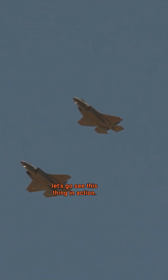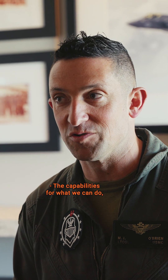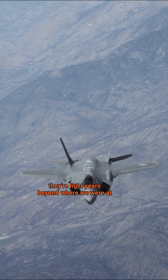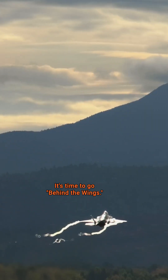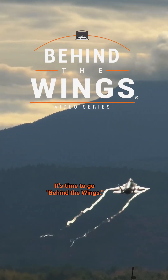From the factory to the field, let's go see this thing in action. The capabilities for what we can do are light years beyond where we were just a decade ago. This is going to be cool — it's time to go Behind the Wings.